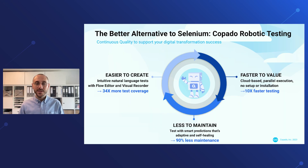How does Kobado Robotic Testing solve those challenges? First of all, we are completely cloud-based so you will experience super fast time to value. Basically you can get going within minutes. There is no setup or installation requirement on your end.